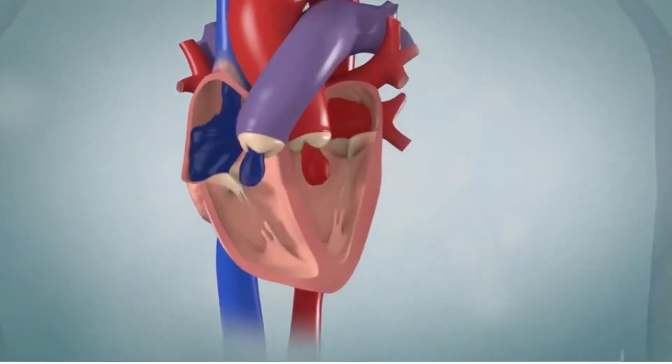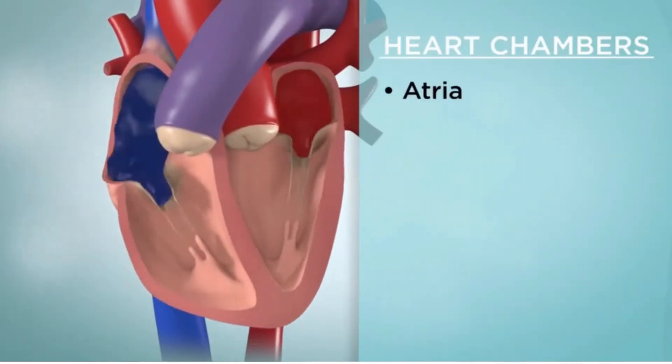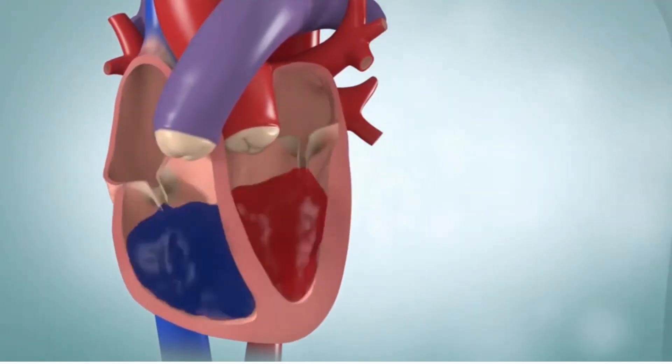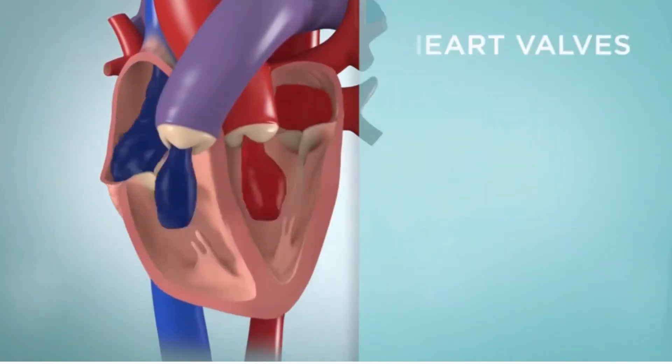Each side of your heart has two compartments or chambers. The top chambers are called the atria, and the bottom ones are called the ventricles. The four valves act like one-way gates and keep blood flowing from one chamber of your heart to the other without moving backward.